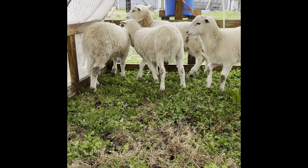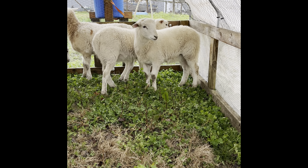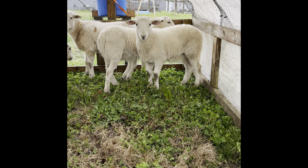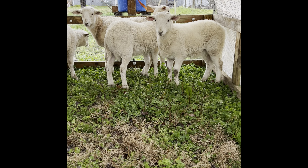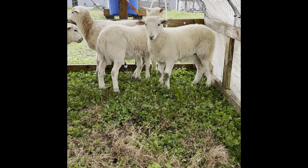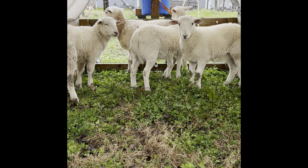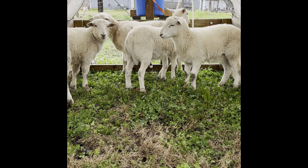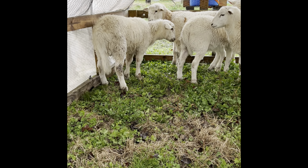The ram we got is really throwing some really good-looking babies and they're growing really well. I weighed these guys over here the other day and they're probably 50 to 60 pounds — pretty heavy. They're only about two and a half to three and a half months old and they're half the size, if not a little bigger, than their mamas. So they're growing out really well. Pretty impressed with Enoch.